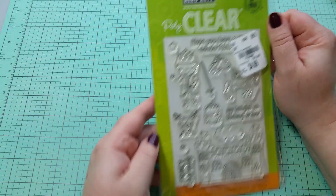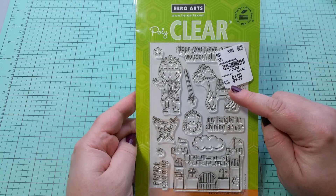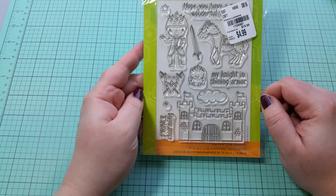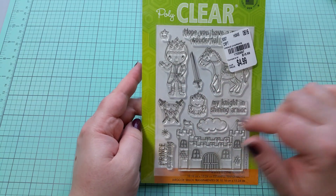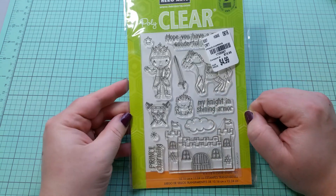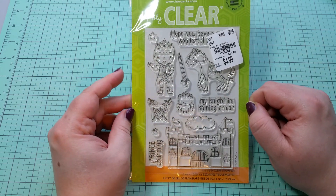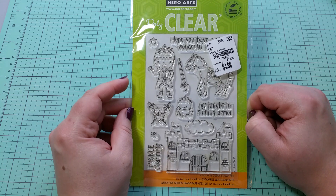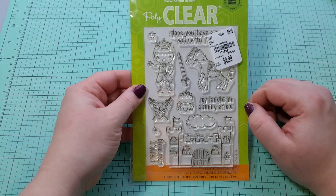The first item were these really cute stamps by Hero Arts. They were compared to $15.99 but only $4.99. I just thought they were super cute because they have a little knight, a little sword, and even a frog — my knight in shining armor. I haven't seen this there before. I get really excited when I see clear stamp sets because normally they'll have the little wooden ones, but I primarily like to use clear.